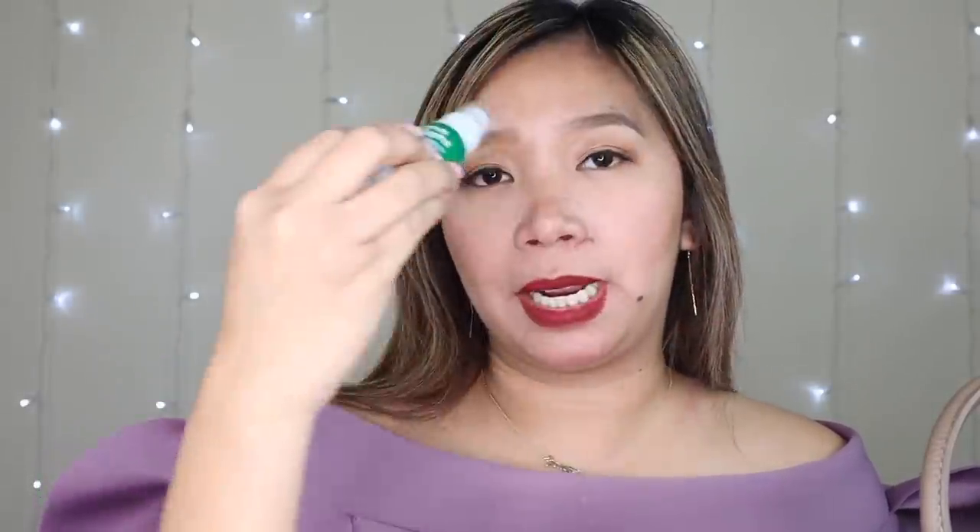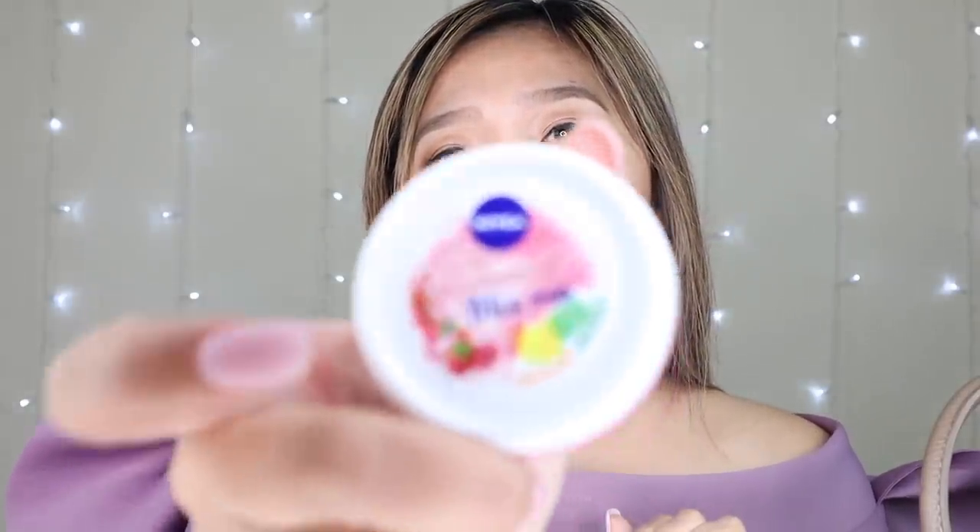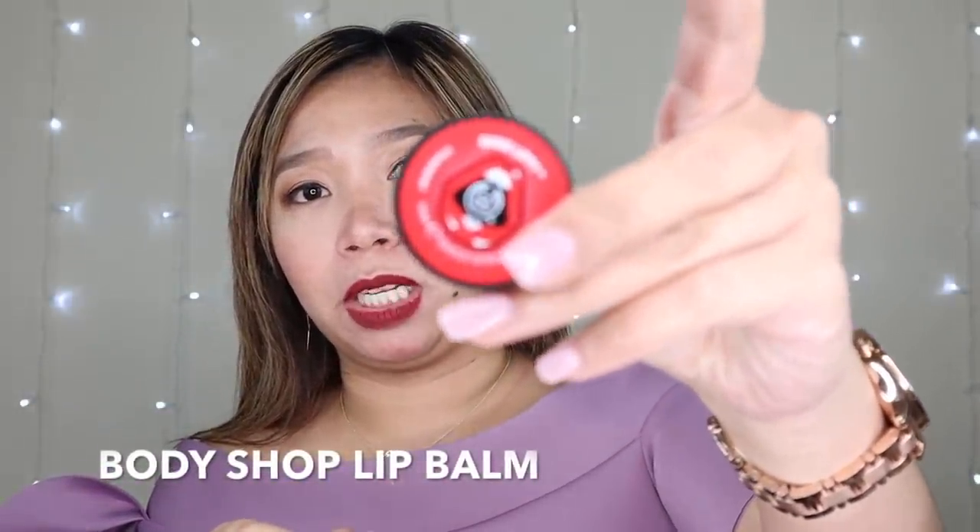I have here my lens cleaner para sa mga eyeglasses ko. And then Nivea cream - binili ko itong small size kasi minsan very dry ng skin ko, and hindi ako nakapag lotions o magas. Doon ko na sa train nilalagay or sa car. And then next is Sleep Balm - this is from Body Shop.